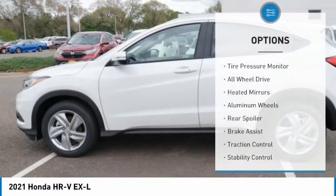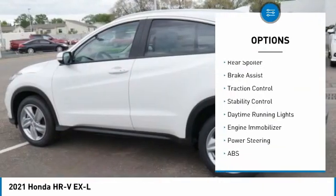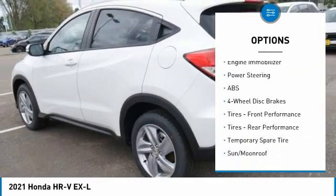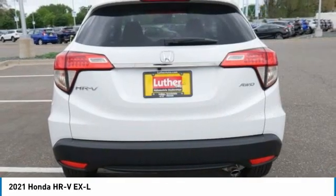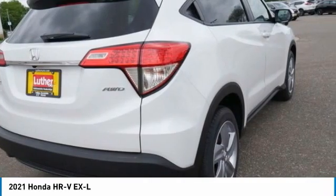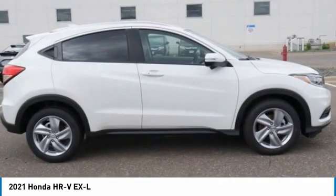Some of this vehicle's great options include tire pressure monitor, all-wheel drive, heated mirrors, aluminum wheels, rear spoiler, brake assist, traction control, stability control, daytime running lights, and engine immobilizer. Take this vehicle for a spin and see why so many shoppers are now proud owners.